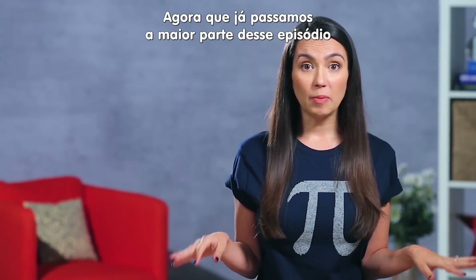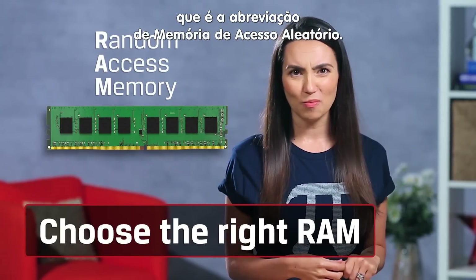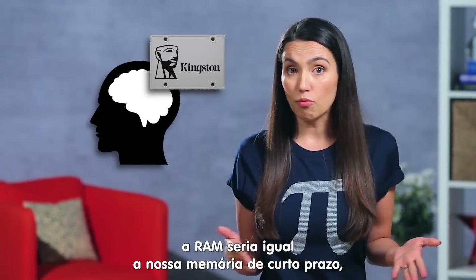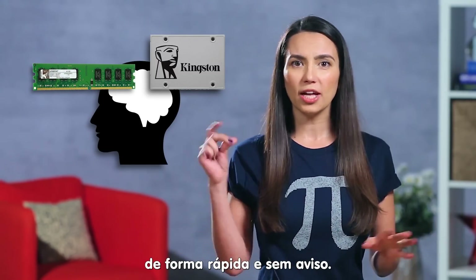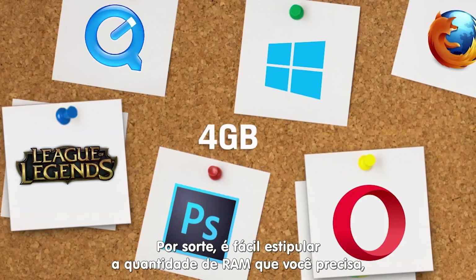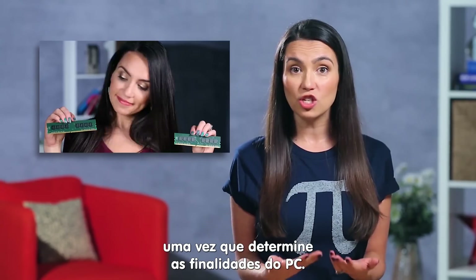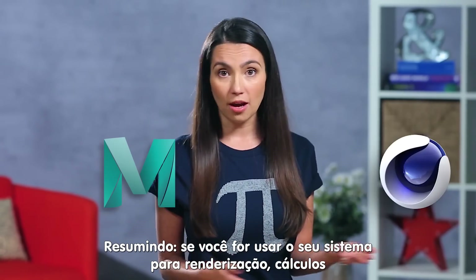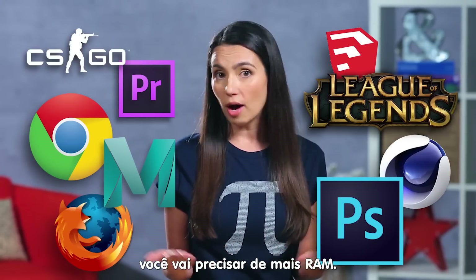Now that we've spent most of this episode talking CPUs, let's switch over to RAM, or random access memory. If your hard drive acts as your long-term memory, think of RAM like your short-term memory — ready to access frequently used things quickly at a moment's notice. We've already done an episode to help you determine how much RAM you need, and you can check that out here. Basically, if you're using your system for rendering, computations, or anything that involves a lot of processing power, you may want more RAM.